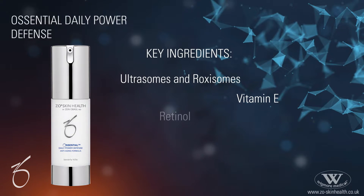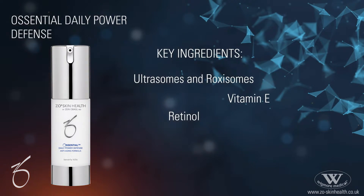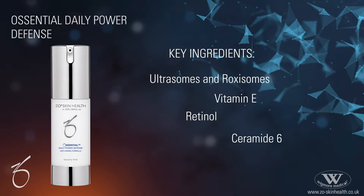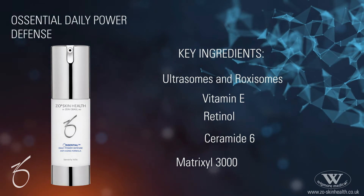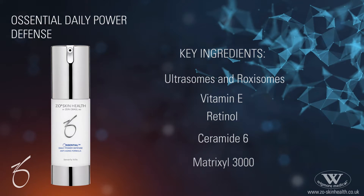Retinol stimulates epidermal renewal and collagen production, whilst helping to even the skin tone. Ceramide 6 helps to restore the skin barrier function. Matrixyl 3000, which involves palmitoyl oligopeptide and palmitoyl tetrapeptide 7, stimulates collagen production.